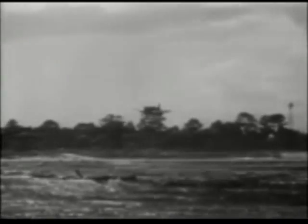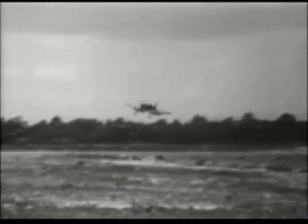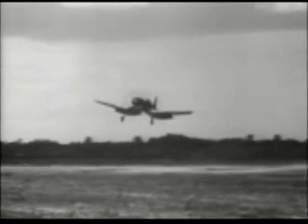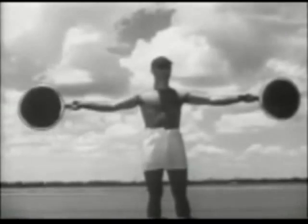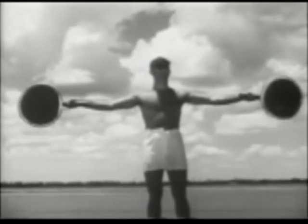Now let's watch the F4U come in for a field carrier landing. The normal landing check-off list is used, but for this type of landing, flaps are fully extended. As you approach the mat, keep your eyes on the signal officer. Slightly fast — he wigwags. Now a little low. When he gives you the cut, close the throttle, break your glide, and set her down.